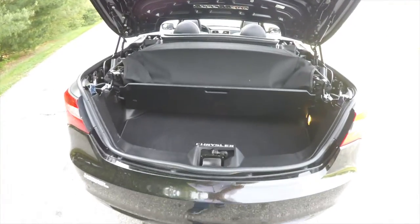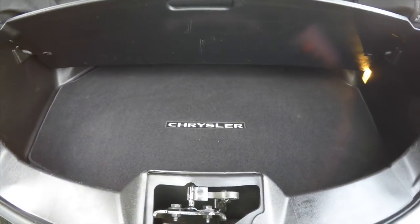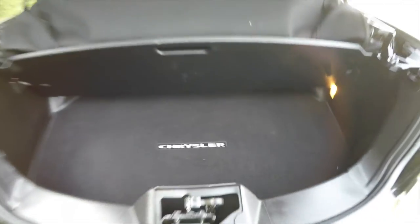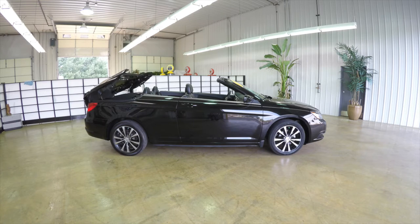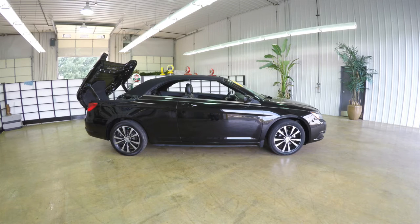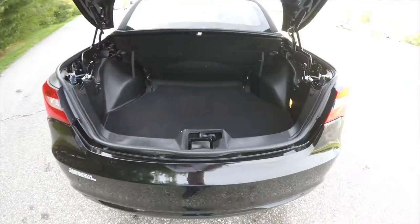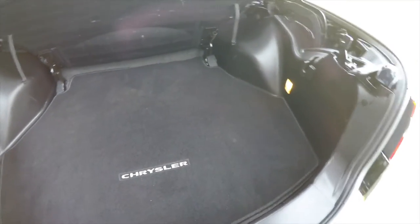Taking a look at the luggage area — with the top stowed, the luggage area is impeded just a little bit, but you do have enough room for a couple of overnight bags. And with the top up, your luggage space is much larger.